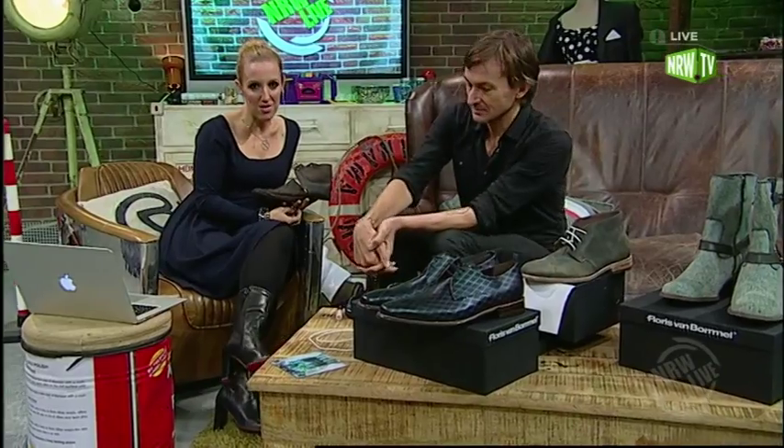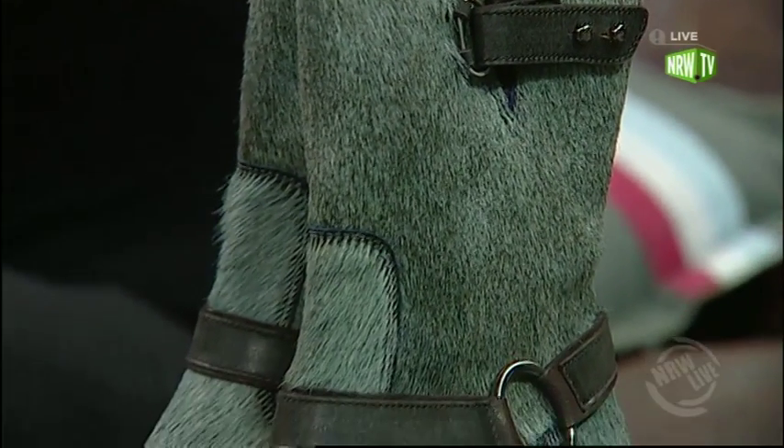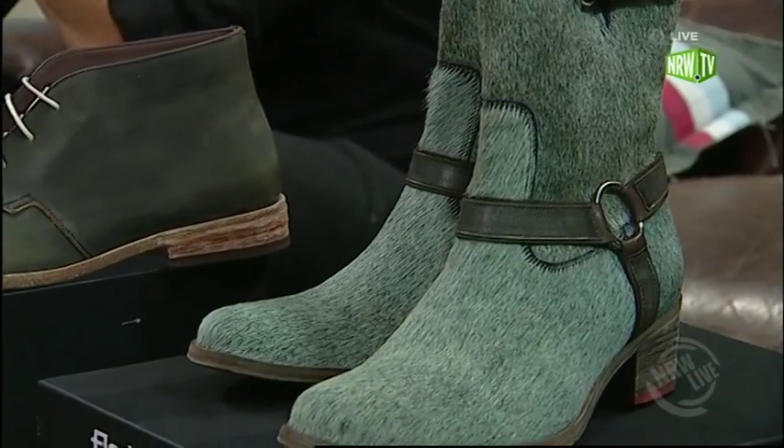Es gibt den Flagship Store in Köln auf der Ehrenstraße. Und da werden zum ersten Mal die Frauenschuhe in Deutschland verkauft — die gibt's in Holland schon länger. Und er hat dafür Frauen eingestellt, weil die sich mehr mit dem Mysterium der Frau auskennen. Und darüber werden wir gleich noch ein wenig sprechen. Erstmal kommen wir zum Klickblick. Und ihr könnt natürlich gerne bei uns in den Chat reingehen auf nrw.tv und mit Floris sprechen, oder ihr lehnt euch einfach nur zurück und kriegt ganz viele Informationen.